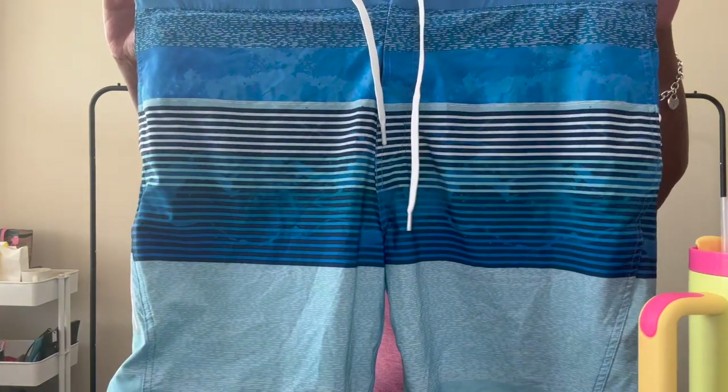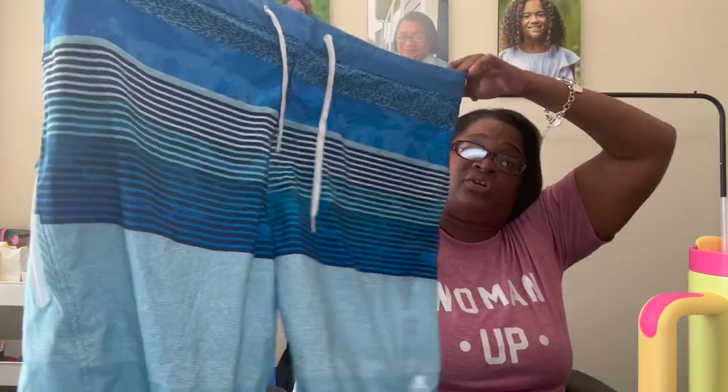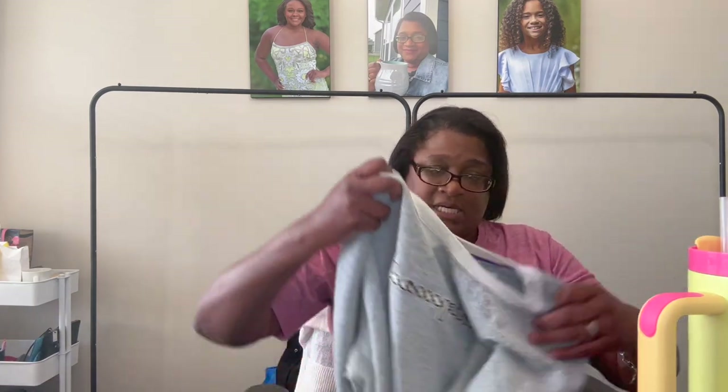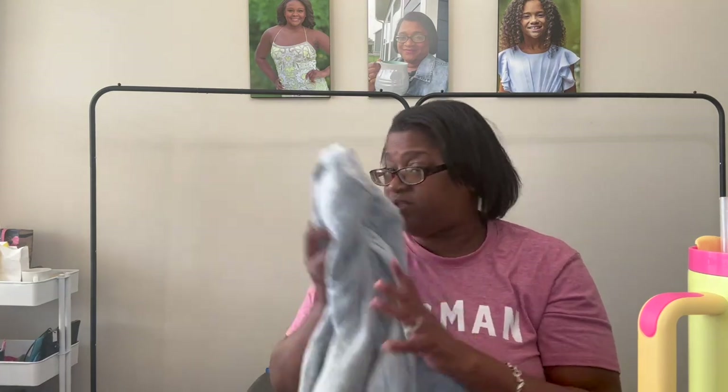Last bag! These are Zero Xposur, 50 UPF shorts — men's 2X, swim shorts — going in our new-tag auction. Before I do the new-tag auction I will preview all the items in a YouTube short so you guys can remember everything. These are not-your-daughter's-jeans brand — a linen cropped, little wide-leg pant, size 12. This is a Champion sweatshirt, size large — I'm trying to remember to only pick up the reverse weave and this is not the reverse weave, so this might sit for a second.